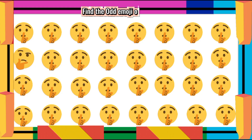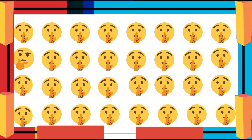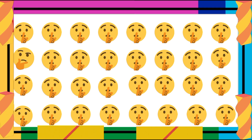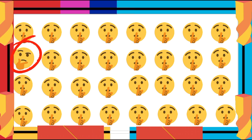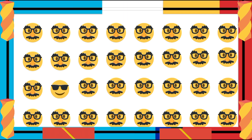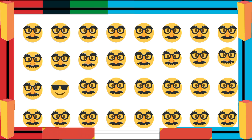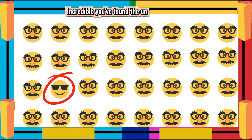Find the Ademoji One Out. Impressive! You've found it! Find the Ademoji One Out. Incredible! You've found the unique one.